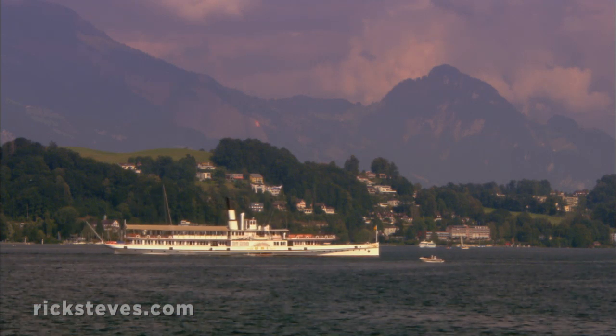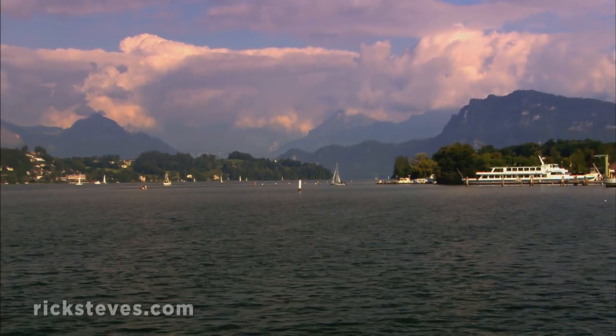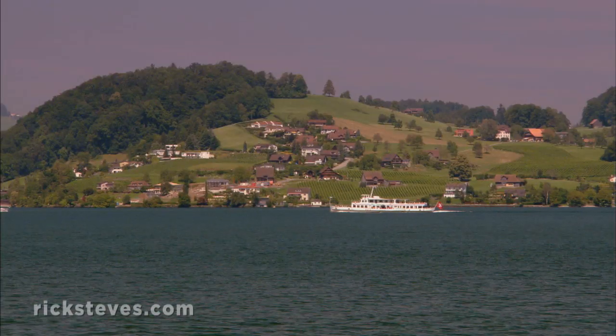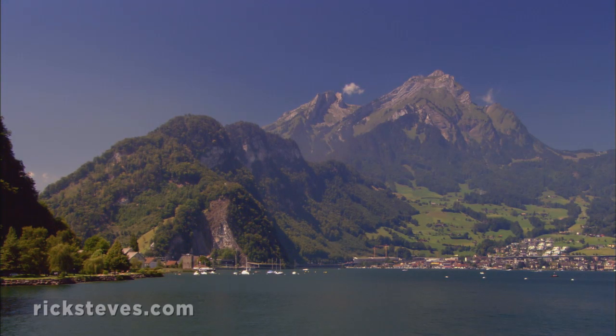Boats connect towns around Lake Lucerne. That's its English name, but the Swiss call it the Vierwaldstättersee — literally, Lake of the Four Forest Cantons. That's because it lies at the intersection of four of Switzerland's cantons, or states.